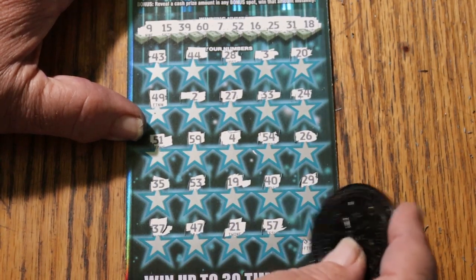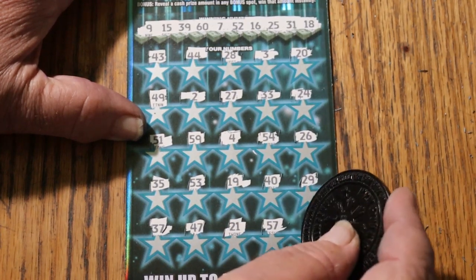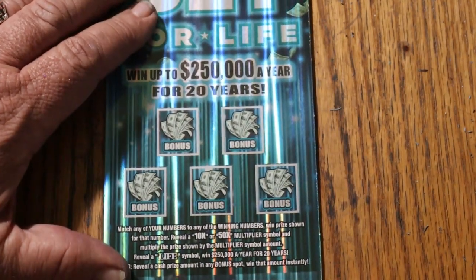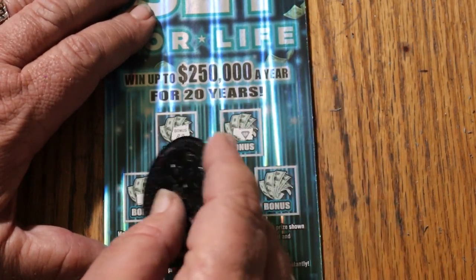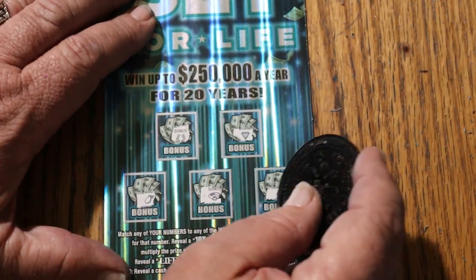In the corner for $50 — 50 bucks. Number 58. Nope. And for bonuses: no, no, no, no, and no.